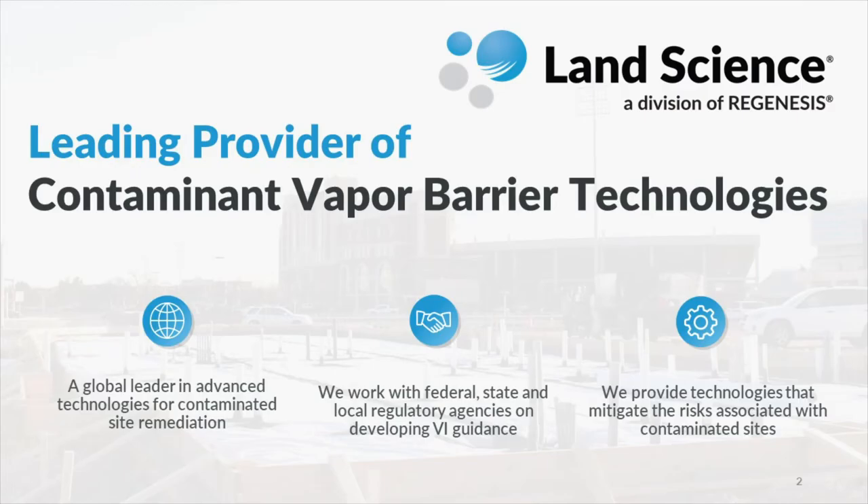Land Science is a recognized industry leader in vapor intrusion mitigation technologies. Our entire focus is to manufacture and implement the absolute best vapor barrier solutions in the environmental marketplace. As a division of the global remediation company Regenesis, we have a really deep bench of experts involved not only in vapor intrusion, but also contaminated site remediation as well.